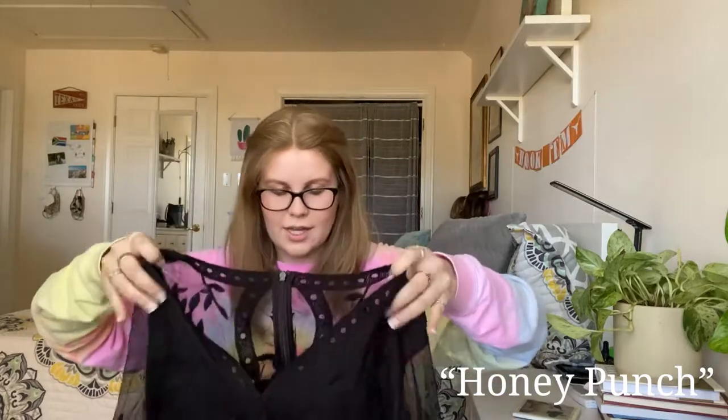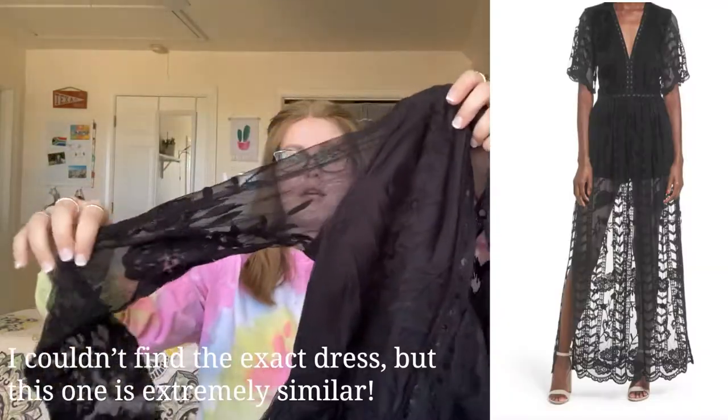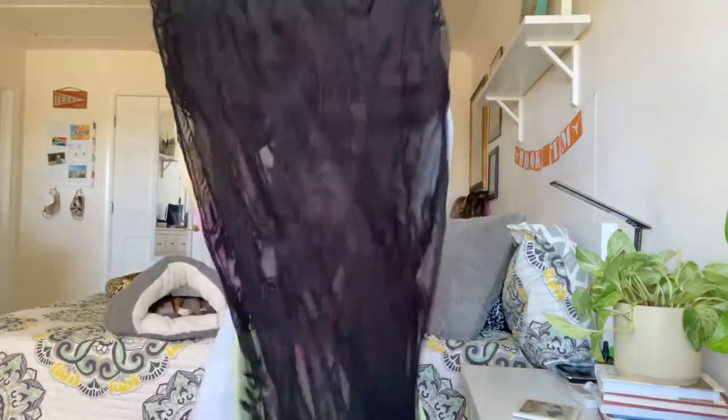Next is a black lace dress — the brand tag is missing but I remember looking it up. It's a black lace dress with lace sleeves, and it has a mini skirt underneath with lace at the bottom.